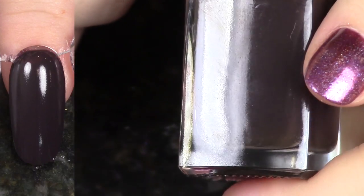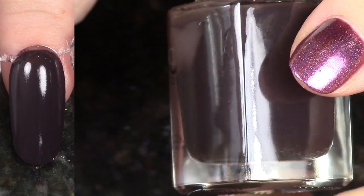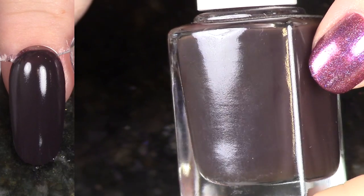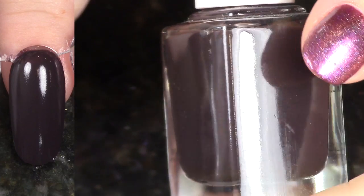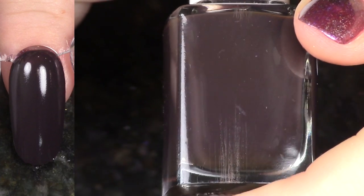Next up, this is Dark Magic. This comes from the Under Your Spell Collection from last holiday. This is just a really, really deep chocolatey brown. I don't think about this one very much, but this is a shade that I like to wear, so I am going to go ahead and keep this one.